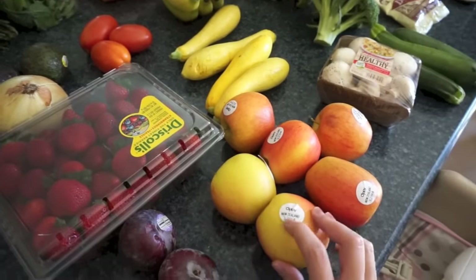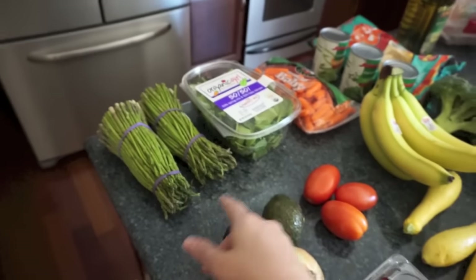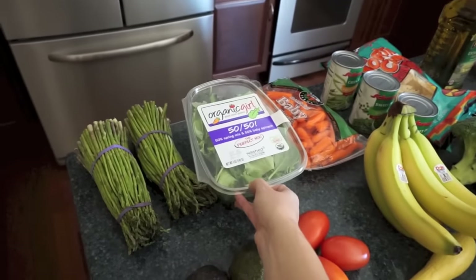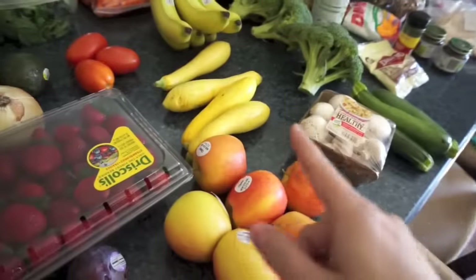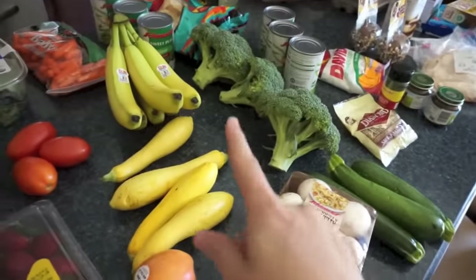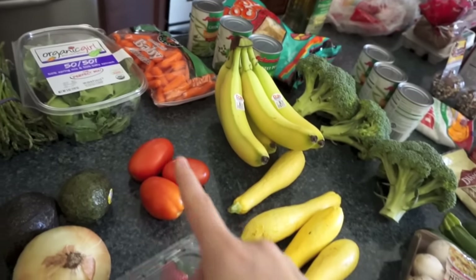I got some jazz apples, strawberries, an onion, some avocados, asparagus, the 50-50 spring mix for sandwiches, tomatoes for sandwiches, some yellow squash, mushrooms, zucchini, lots of broccoli this week, bananas, and baby carrots.